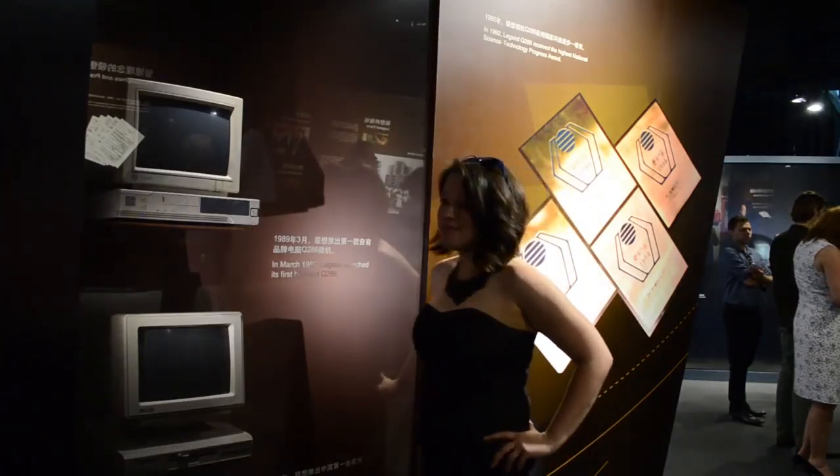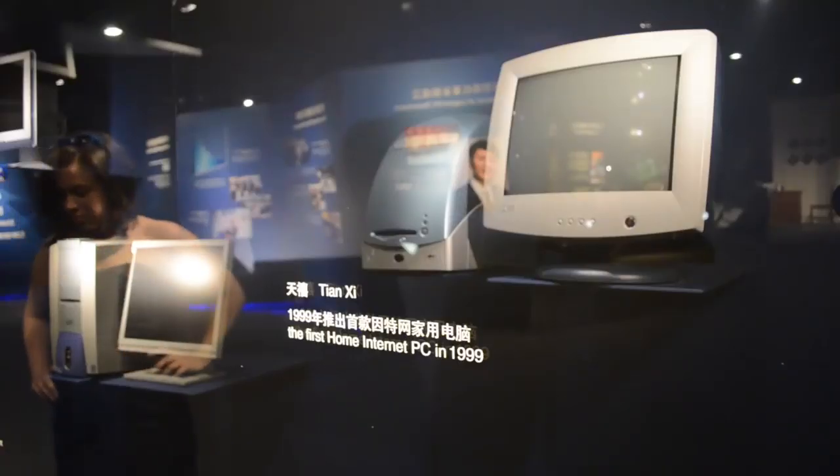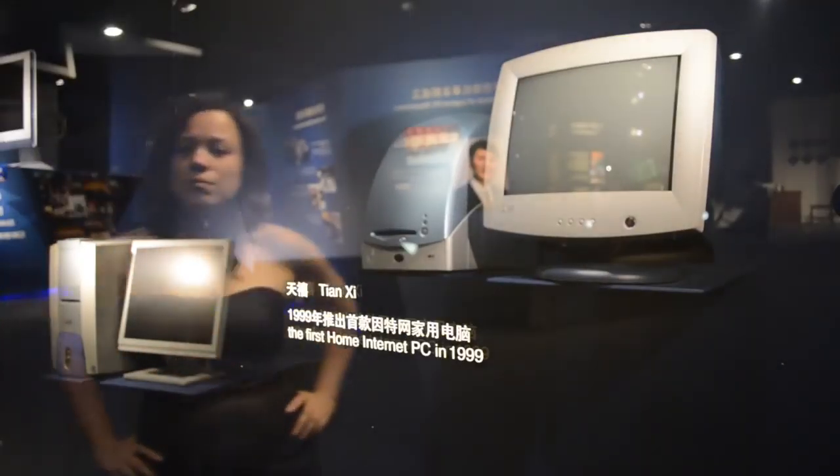Their first consumer product was the Tianshi, a computer designed to make it easy to connect to the internet. In 2000 it sold one million units, which made it the best-selling computer in the history of China.